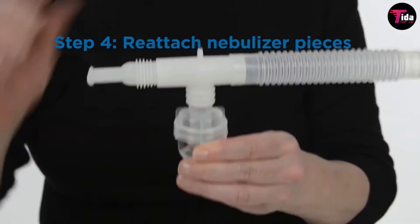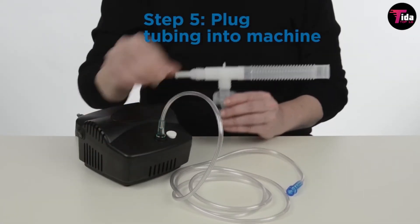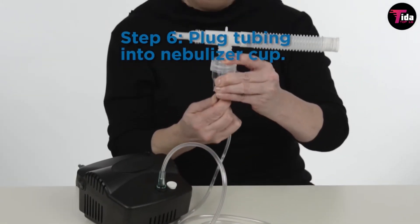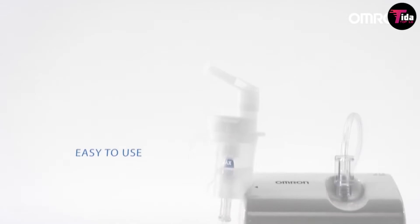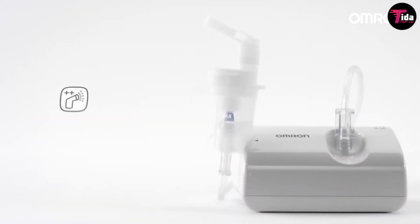A nebulizer can also be used for children who are not old enough to use an inhaler properly. It turns liquid medicine into a mist to ensure faster relief not only in asthma but also in other respiratory illnesses. Nebulizers can be used to treat asthma with daily maintenance medication or to deliver life-saving medications during an asthma attack.